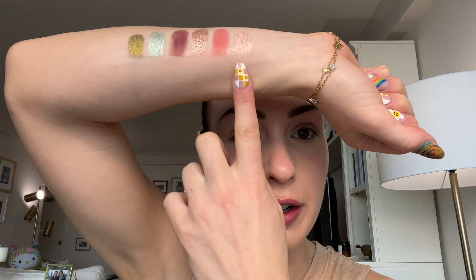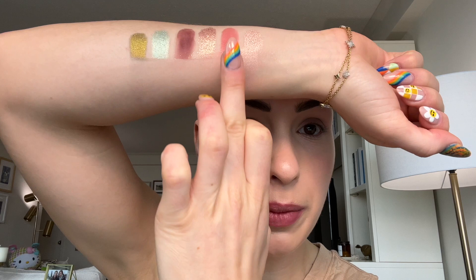Now I'm wiping off half of those swatches so we can compare this against the Pat McGrath Bridgerton Volume 1. Comparing Refinement with Iconic Ingenue from the first palette — Refinement is just a little bit brighter and more shimmery, whereas Iconic Ingenue is a little bit more muted. Next, comparing Regency Romance with Art of the Swoon — these are very, very similar, but Regency Romance has a little bit more of a peony tone whereas Art of the Swoon is more of a bright fuchsia pink.